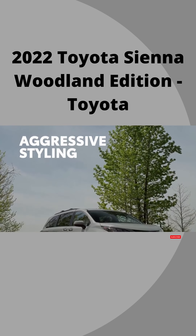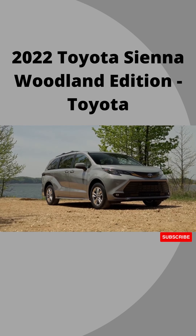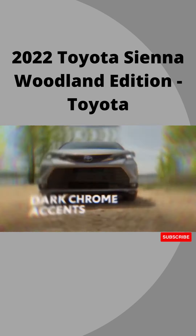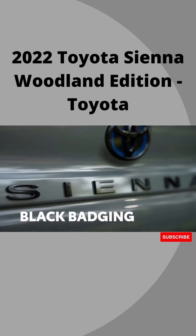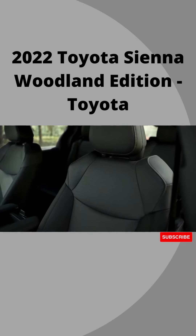It's tough to mistake Sienna for your typical minivan, and that's especially true with Woodland Edition. Unique cement exterior paint, dark chrome-colored accents, 18-inch wheels, and black badging set it apart on the road, while unique stitching on its black-trimmed sports seats give it a signature look inside as well.